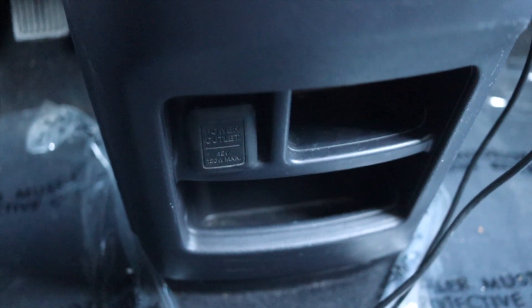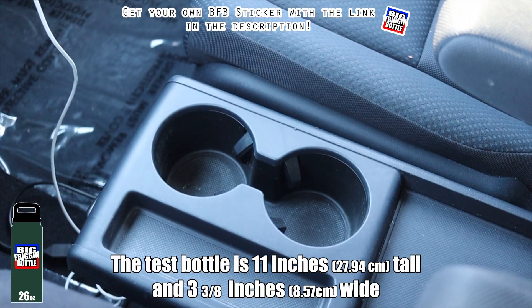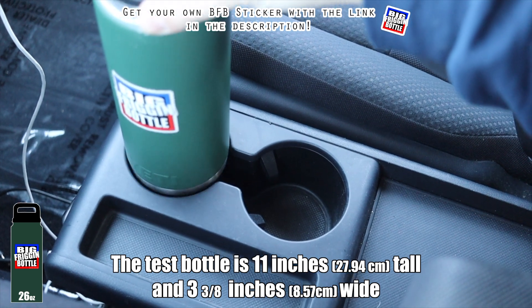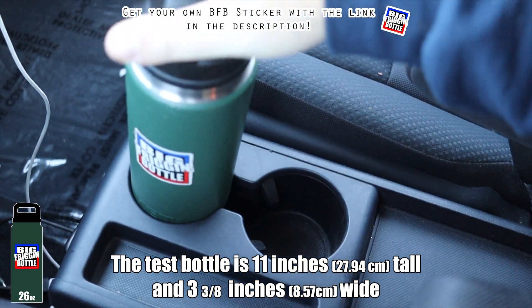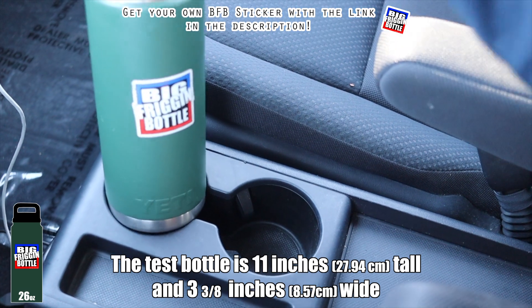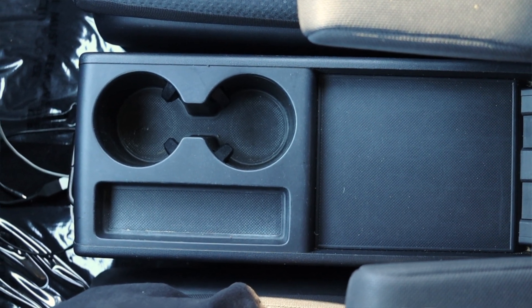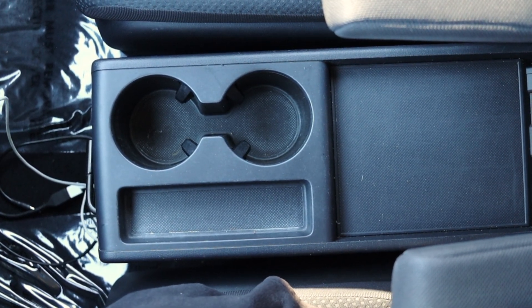Below that shifter we have some cubbies and the center console itself, which has cup holders. So let's do a big friggin' bottle test on the 2009 Honda CR-V. Unfortunately, the bottle starts to go in but wiggles around the whole time, and if it were more full it would have fallen over. So the 2009 Honda CR-V fails the big friggin' bottle test. There is some cubby space with rubberized non-slip mats, so things won't roll around — unless you put marbles in your center console, which is kind of on you.